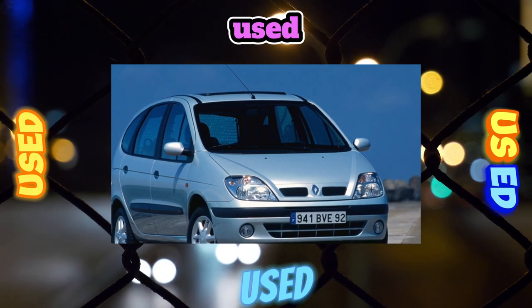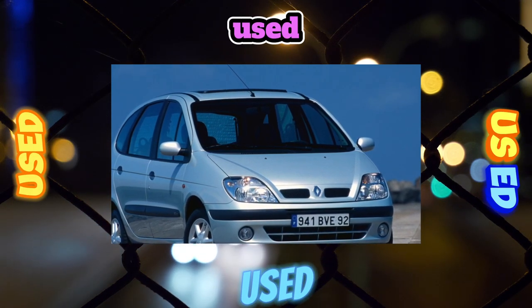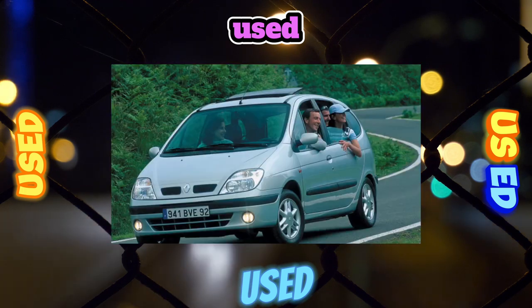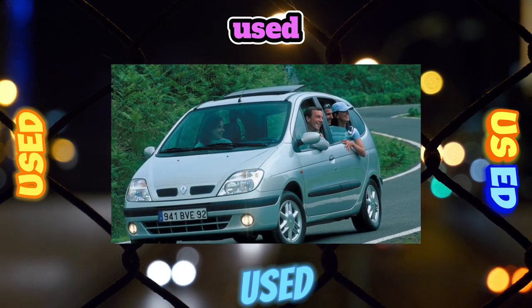The Renault Megane Scenic, released in 1999, is characterized by weak fastening of the front plastic fenders, which move away from the headlights, forming a noticeable gap in this place.